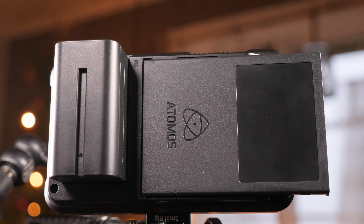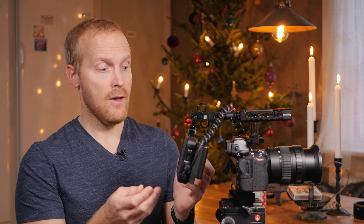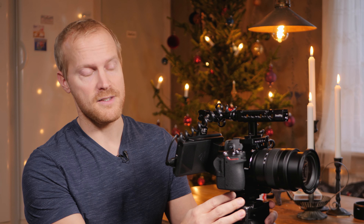Kittet innehåller Nikon Z6, Atomos Ninja V, SmallRig kamerabur, handtag och kort magisk arm. Du får även extra batteri till kameran och Ninjan plus alla originaltillbehör till båda enheterna. Nikon skickar även med sin FTZ-adapter som gör det möjligt att använda alla gamla Nikon F-objektiv på Z6.